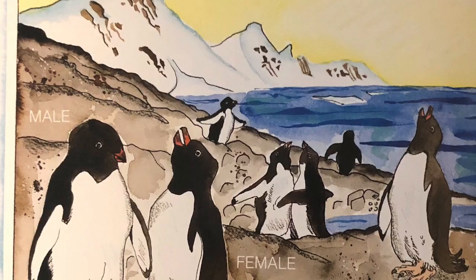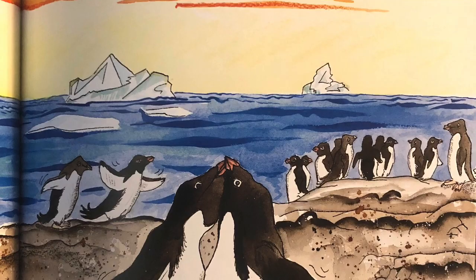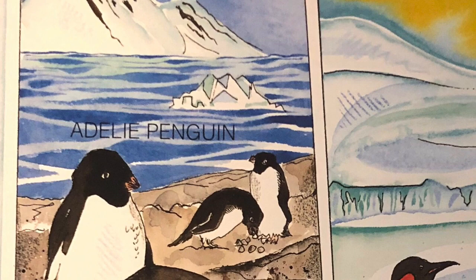There can be hundreds, sometimes thousands of penguins in the rookery. They have no trouble finding their mates. While courting, they chase each other; sometimes they hold their wings away from their bodies and hold their beaks up high. Usually the same pair mates and raises its young together.